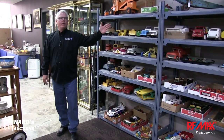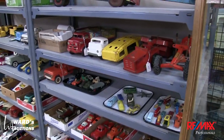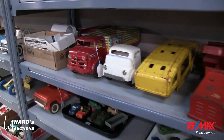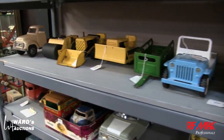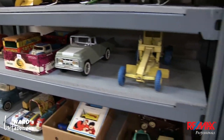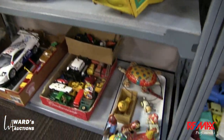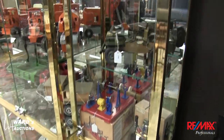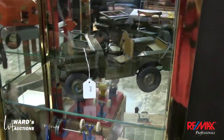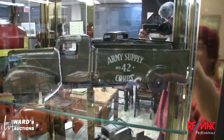Right behind me here is a fantastic collection of toys — stamped steel, tin plate, battery ops, die cast. You've got Japanese, American, Meccano, Lincoln, Structo, BuddyL — the list just kind of goes on and on. Some of them in original condition, some of them restored, some of them almost showroom. It's absolutely fantastic.